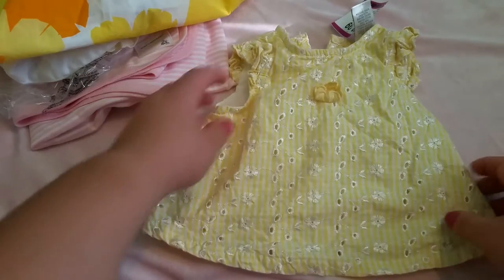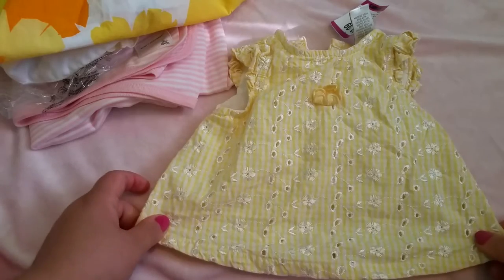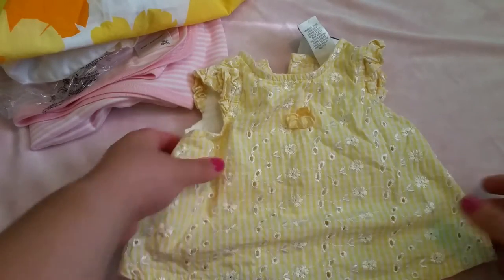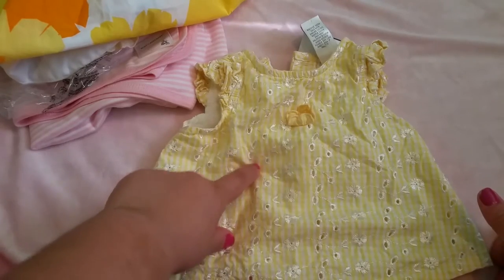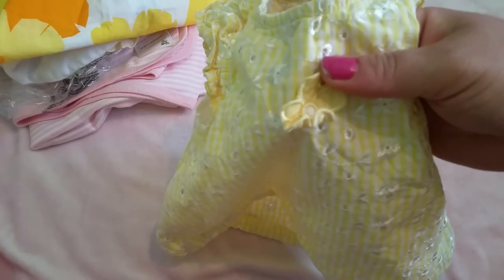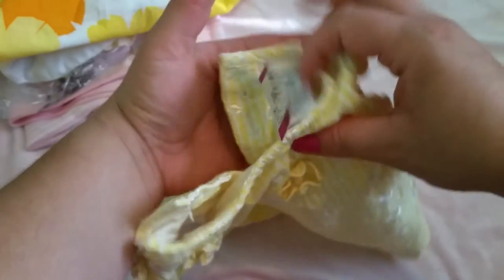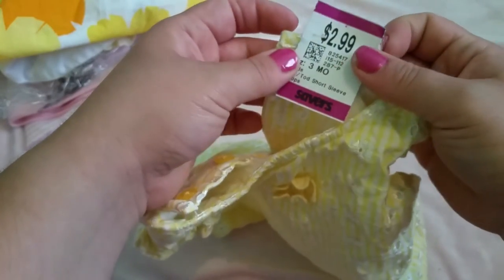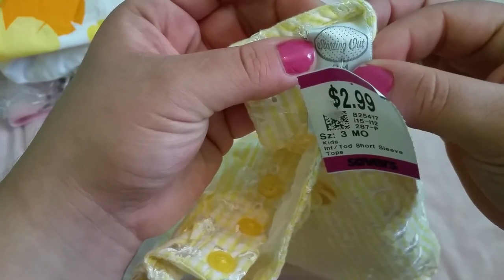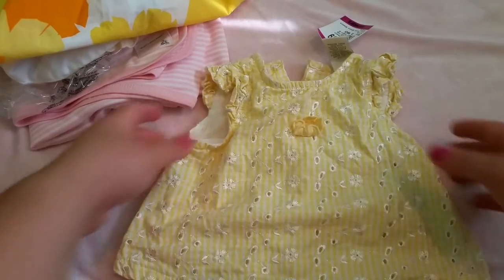Then I also found this little top right here. It's three months, but I think Frida can fit into it, or Antonella can use it as a dress. It's a yellow color with some stitching and little flower details, and it buttons at the back. This one was also from the purple tag and it is three-month size. The brand says 'Starting Out' — I don't know what brand that is, but they do have pretty stuff. I thought this was so cute.